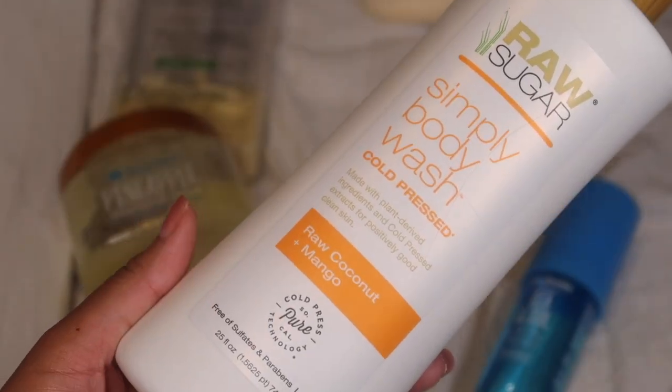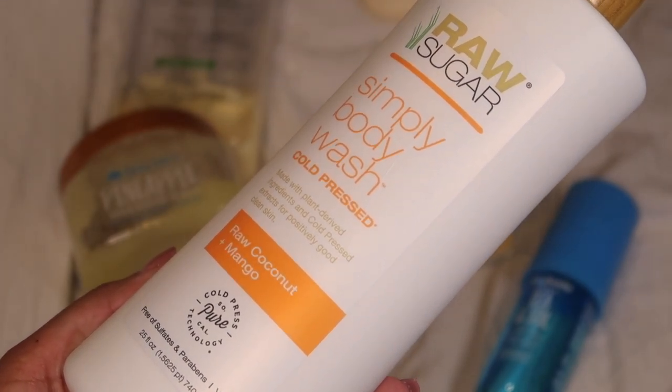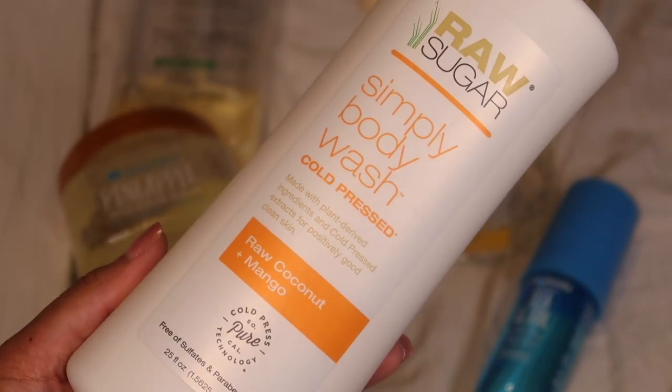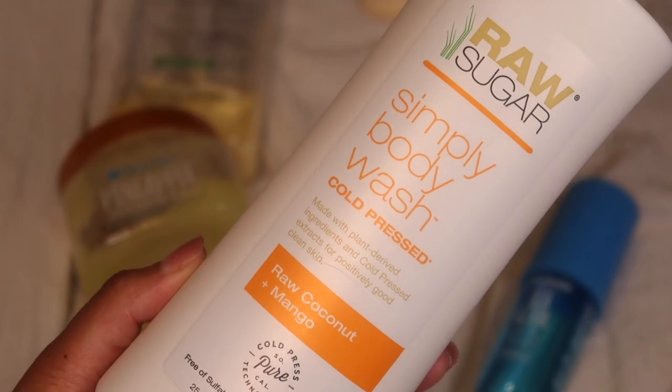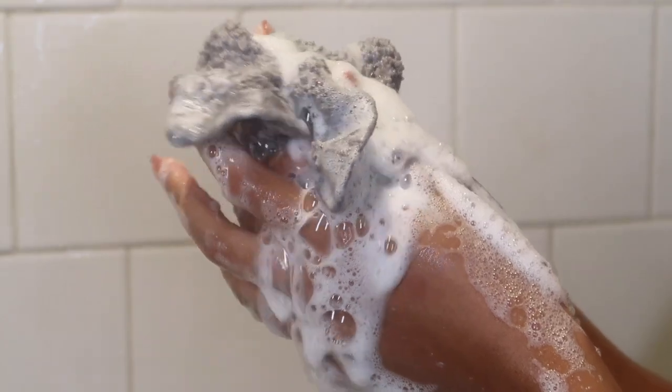Once I'm done scrubbing my skin, I'm using my body wash. This one is the Raw Sugar Simply Body Wash with raw coconut and mango. I don't get any coconut vibes in here at all — it really just smells like a sweet, sugary mango. It's a gel-textured body wash, not creamy at all. Very refreshing and it feels great on my skin.